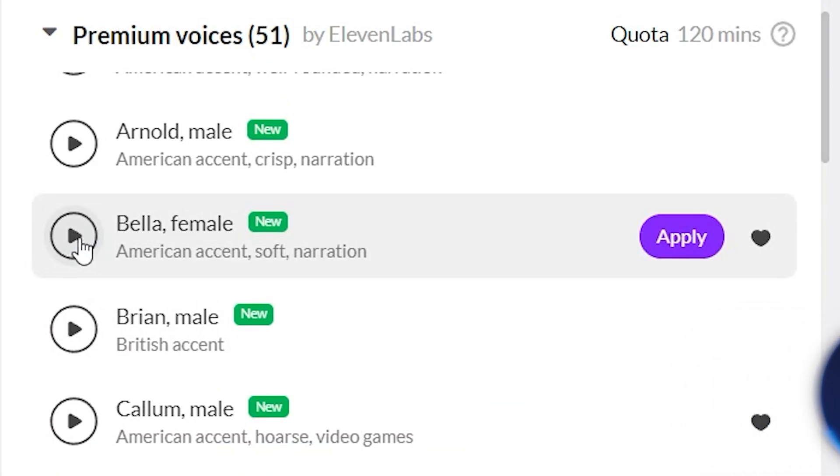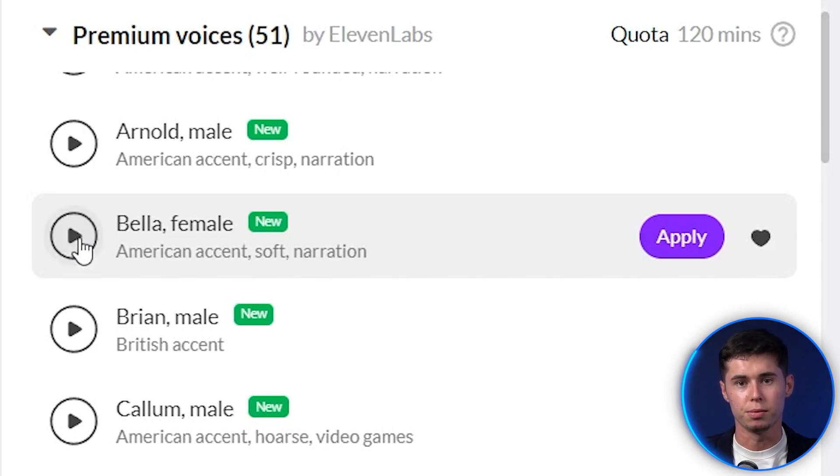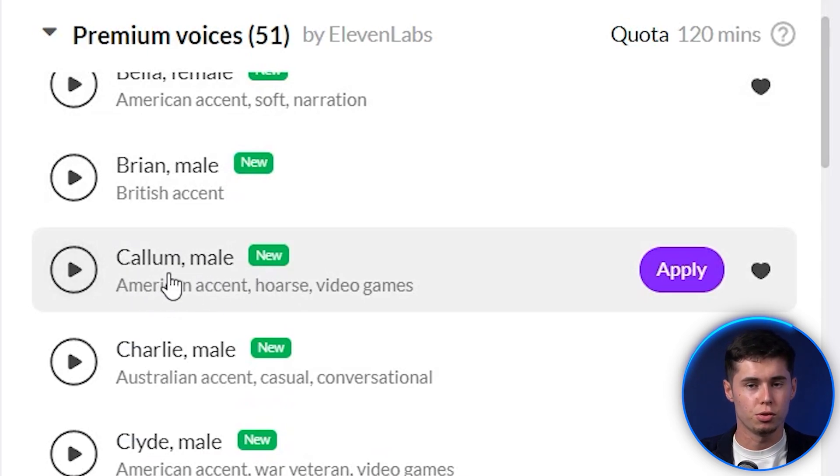Let's demonstrate Bella for you. As you can see, once again, very, very good — perfect for videos where you're reading out a script, maybe audiobooks, or any type of video like that. And then finally, the one I'll show you is Callum, which is a male voiceover.